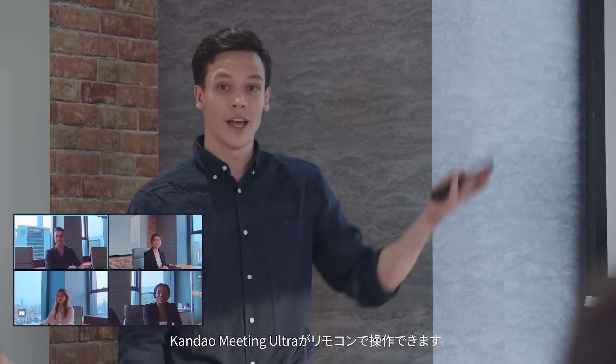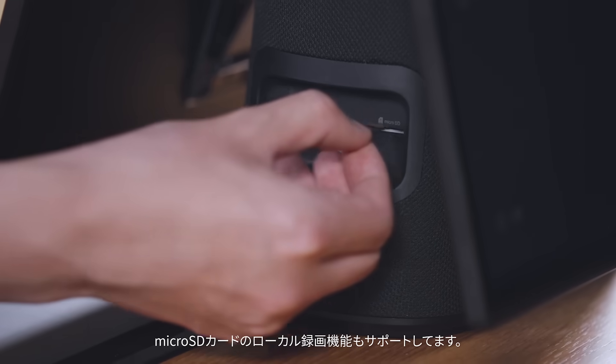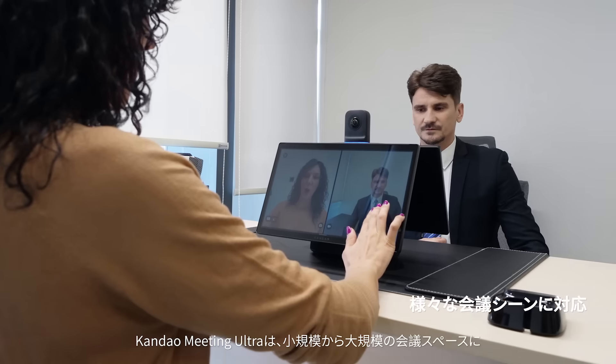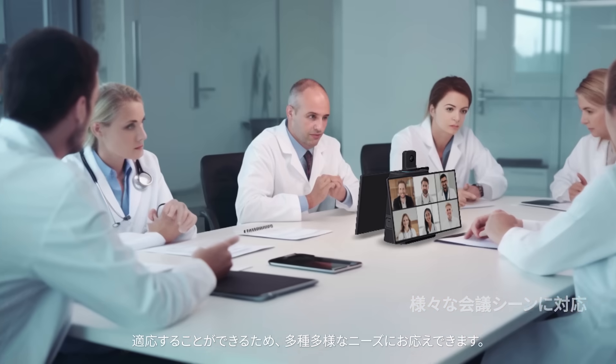Use a remote controller to manage views, volume, and content in meetings. Easily record a meeting by inserting an SD card. Calm Down Meeting Ultra is designed for small to large spaces — the most comprehensive conference solution for hybrid collaboration.